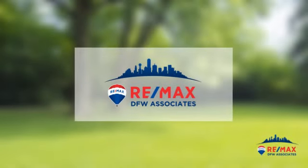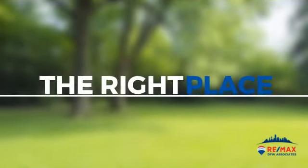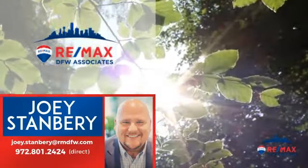At RE-MAX DFW Associates, you'll find a wide selection of listings. Here's a property listed by your experienced agent, Joey.